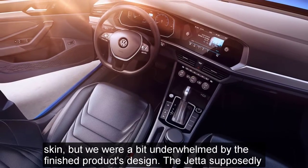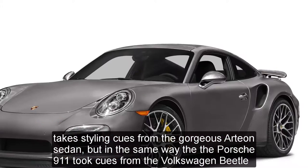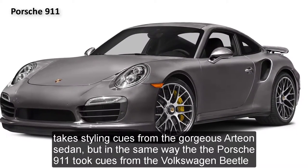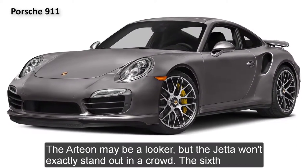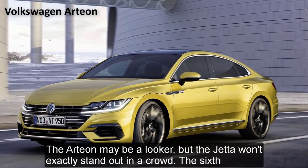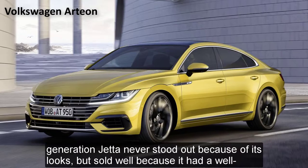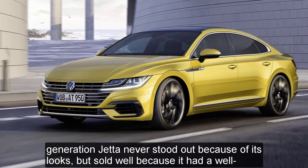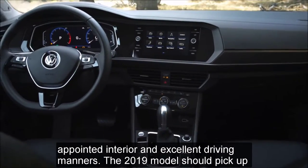The Jetta supposedly takes styling cues from the gorgeous Arteon sedan, but in the same way that the Porsche 911 took cues from the Volkswagen Beetle — the Arteon may be a looker, but the Jetta won't exactly stand out in the crowd. The sixth generation Jetta never stood out because of its looks but sold well because it had a well-appointed interior and excellent driving manners.